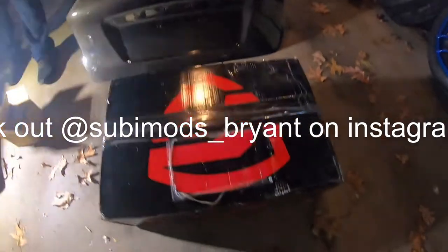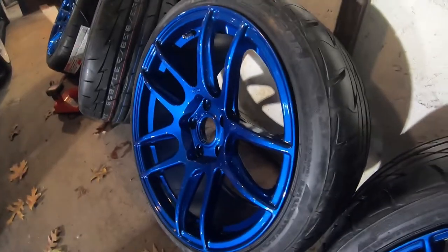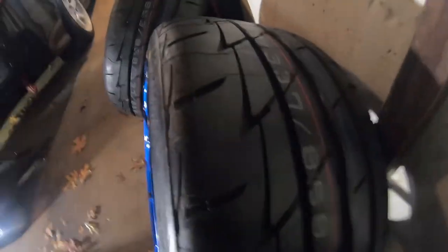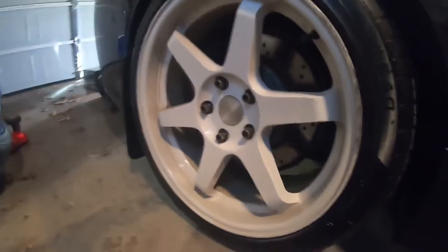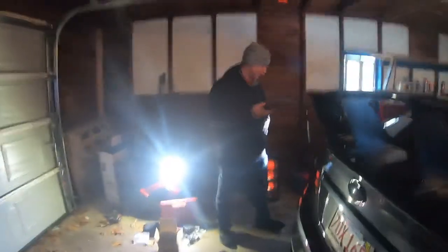We got the Faction Fab coilovers, there's the carbon trunk I was telling you guys about, and we got the ESR wheels in a nice blue. Pete doesn't know the actual color code, but they're not just blue - it's Apex Blue. We got the Indy Firehawk Indy 500 tires. He's getting rid of these white ESR six-spokes that are a little used and abused, color-wise.